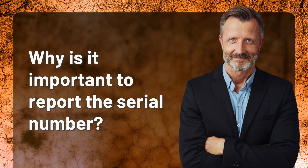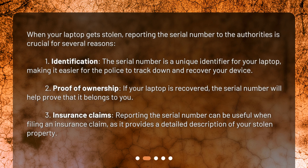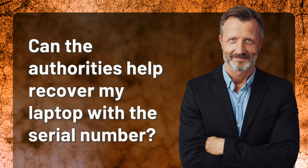Why is it important to report the serial number when your laptop gets stolen? Reporting the serial number to the authorities is crucial for several reasons. One: identification — the serial number is a unique identifier for your laptop, making it easier for the police to track down and recover your device. Two: proof of ownership — if your laptop is recovered, the serial number will help prove that it belongs to you. Three: insurance claims — reporting the serial number can be useful when filing an insurance claim, as it provides a detailed description of your stolen property.